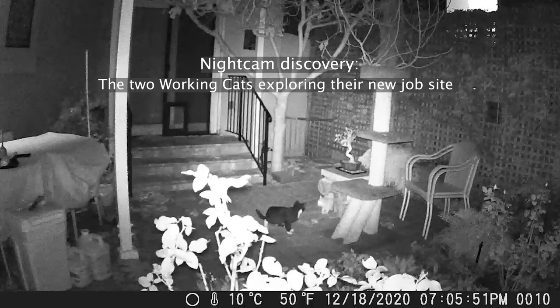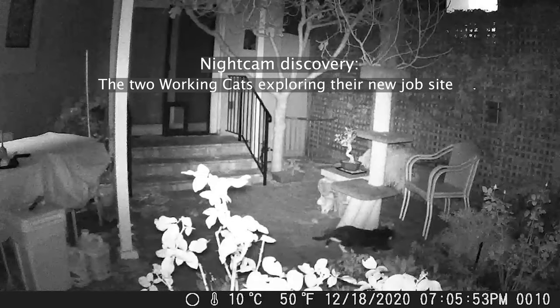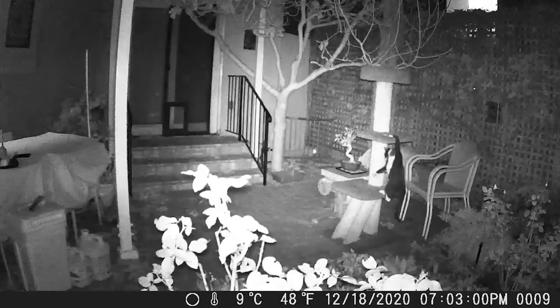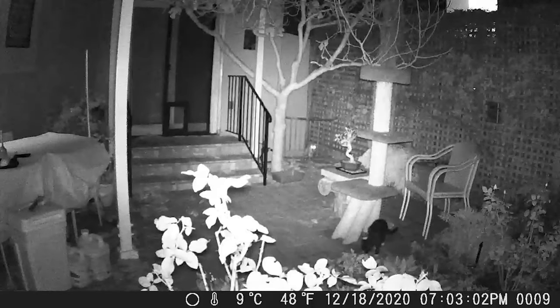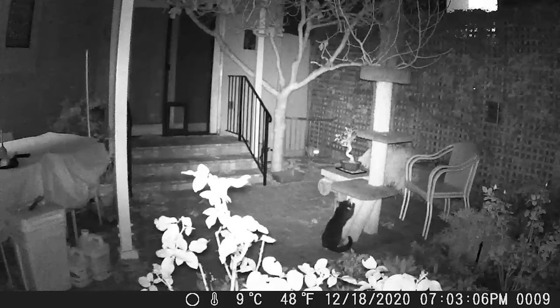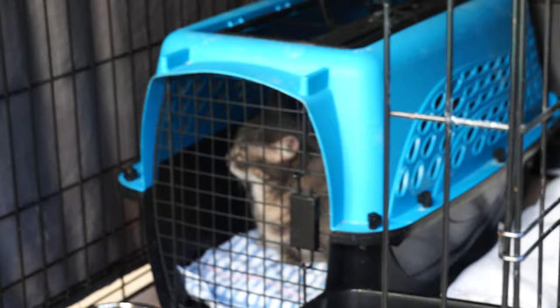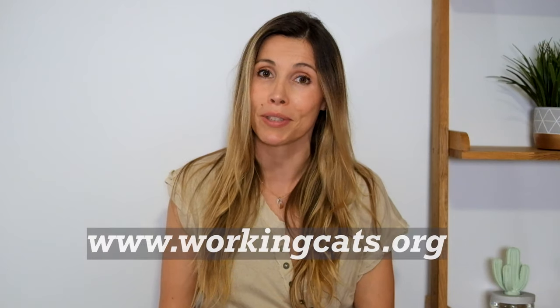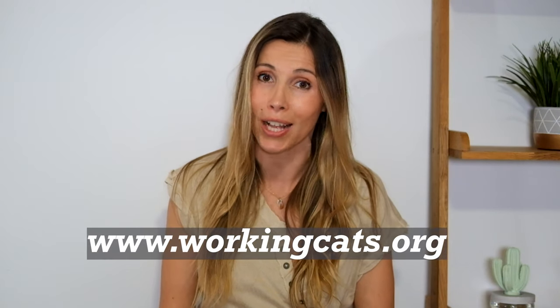Step three: releasing the cats. We would love to hear any success stories that you have about placing working cats. We would love to post your stories and share them with other organizations and individuals so people know how successful this program is at saving lives. If you'd like to get working cats of your own or want to learn more about our program, go to www.workingcats.org.